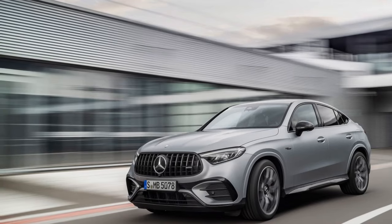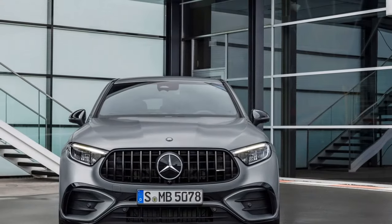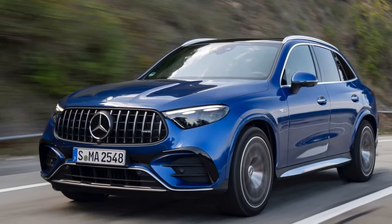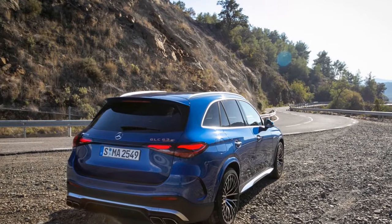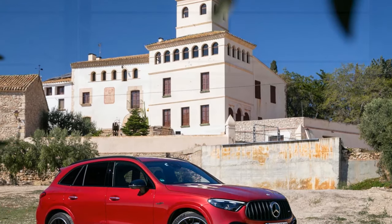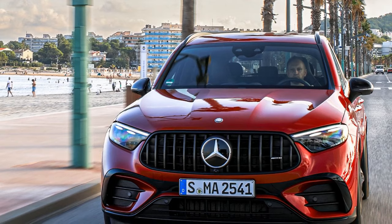Pros of the 2025 Mercedes-AMG GLC 63 S. 1. Powerful performance: The GLC 63 S boasts a potent 4.0-liter V8 bi-turbo engine with an additional electric boost, delivering exceptional power and acceleration, making it a thrill to drive. 2. Luxurious interior: The interior features top-tier materials, advanced technology, and a sense of modern luxury, providing a comfortable and sophisticated driving experience. 3. Stylish design: The GLC 63 S has a striking design with a signature AMG grille, dynamic lines, and upscale finishes, making it an attractive vehicle that turns heads on the road.